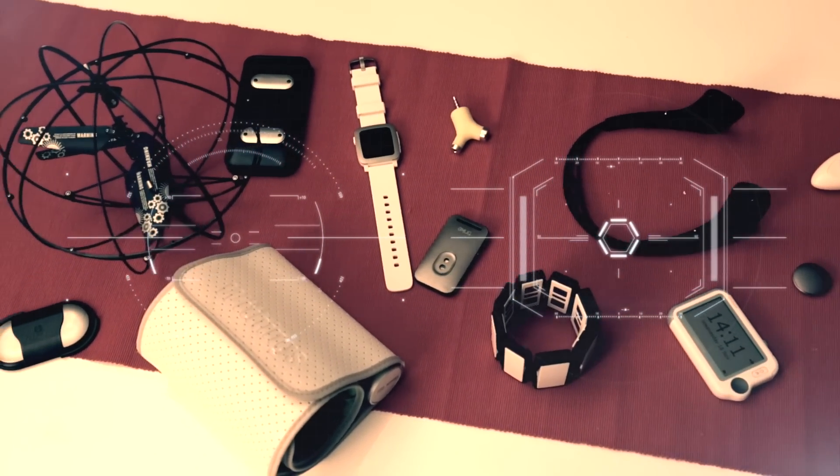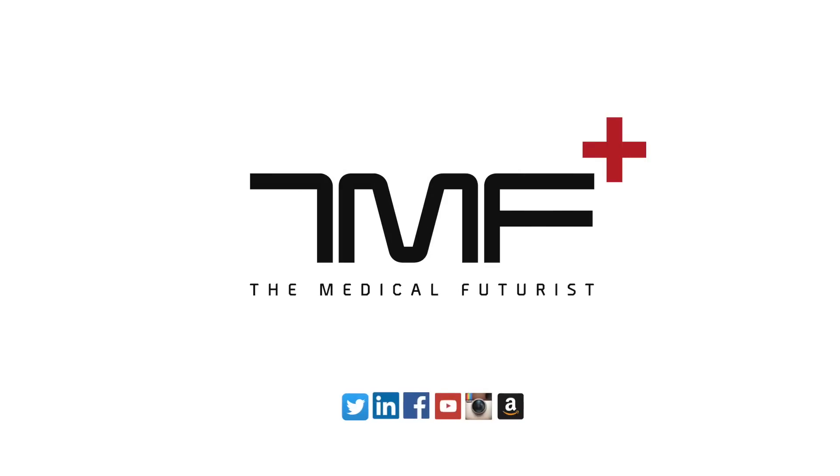This is Bertalan Meskó and you're watching the channel of The Medical Futures. One of the cornerstones of digital health is to transform the point of care from hospitals to the patients — to take patient care right where it's needed.